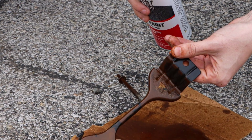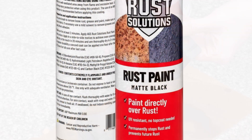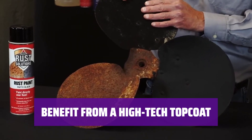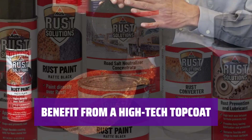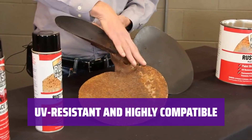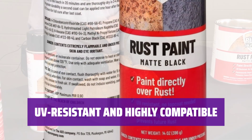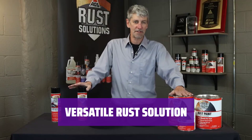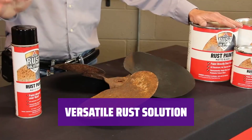Number 3: AGS Rust Paint. With AGS Rust Paint, you can apply it directly over rust, trapping it for good and stopping it from spreading. Fortified with cutting-edge epoxies, AGS Rust Paint ensures superior adhesion and unmatched durability. Featuring built-in UV-resistant properties, you can easily paint over rust with your preferred color. AGS Rust Paint is perfect for a variety of applications including home, auto, industrial, fleet, aviation, marine, RV, and agriculture.